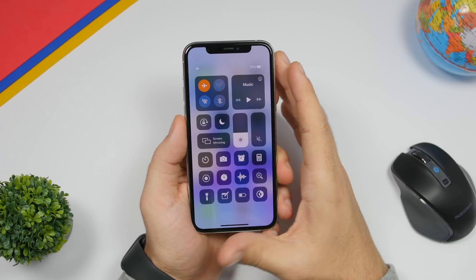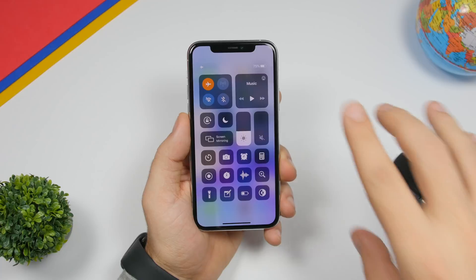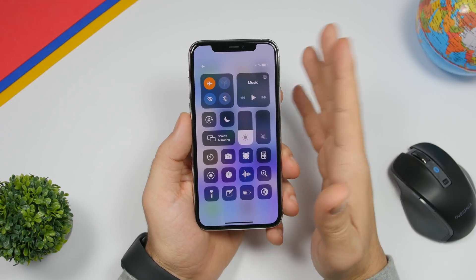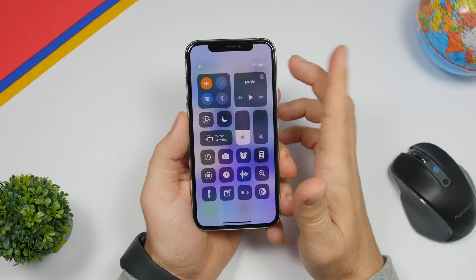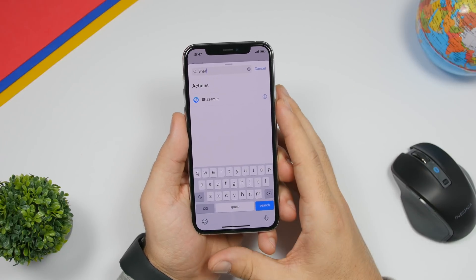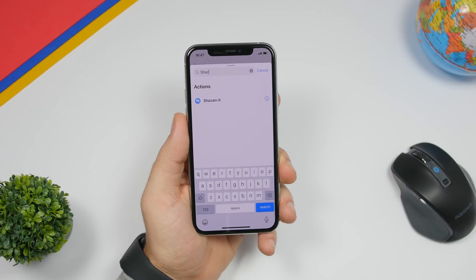On devices without a notch, Apple has also added a status bar to the Control Center. On the iPhone 11 Pro the status bar has been present since iPhone X, but on all devices without a notch there was no status bar in the Control Center. Now Apple has added the status bar there on those devices as well.